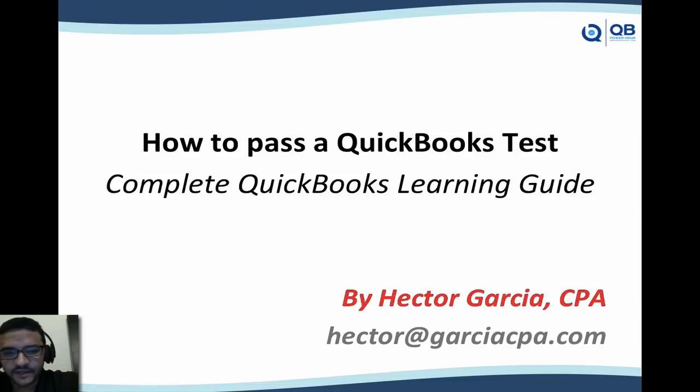Hi, my name is Hector Garcia. Whether you're new to QuickBooks or have some experience, you may be considering taking a test of some sort. I'd like to walk you through all the different options out there in order to get training for QuickBooks and the kind of tests that are available. This video is going to be a series, and I'm going to be adding more as I have a chance to. This is the Complete QuickBooks Learning Guide, and we're going to call this How to Pass a QuickBooks Test.